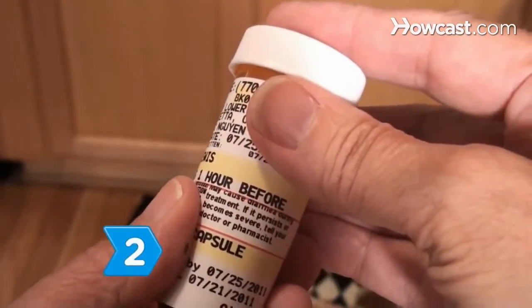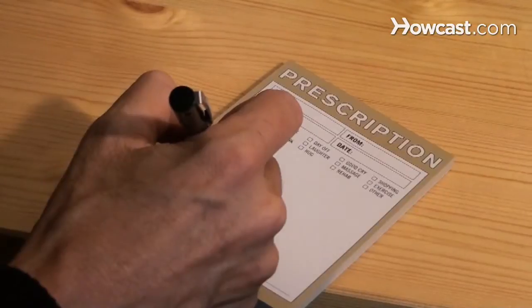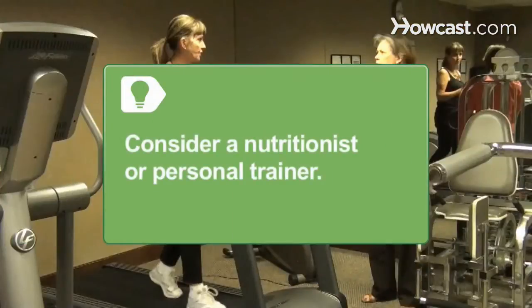Step 2. Know that steroids prescribed for chronic conditions, such as rheumatoid arthritis or asthma, can cause a voracious appetite. In some cases, your doctor may be able to switch you to prescription-strength non-steroidal anti-inflammatory drugs that don't have this side effect. If you aren't able to switch, consider a nutritionist to help you decrease your calories or a personal trainer to help you increase the calories you burn each day.